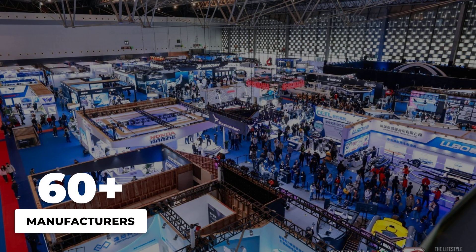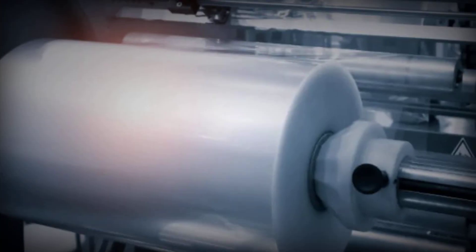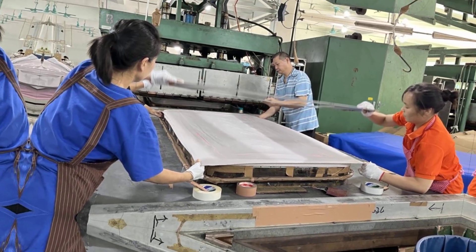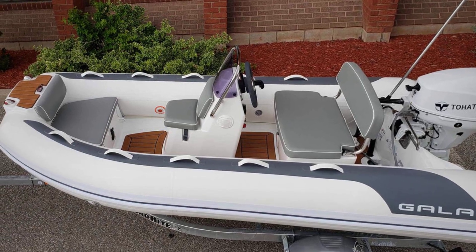Right now there are over 60 manufacturers building RIBs for the North American market. 15 years ago, there were 8. That explosion in production created a race to the bottom on material costs, labor quality, and testing standards. The result? Boats that look identical but fail in completely different ways.